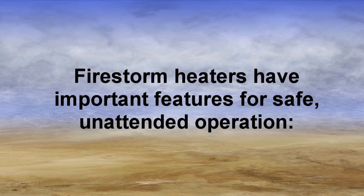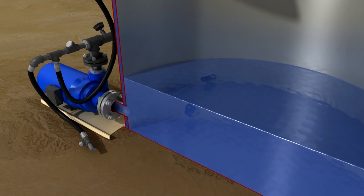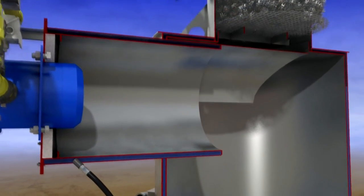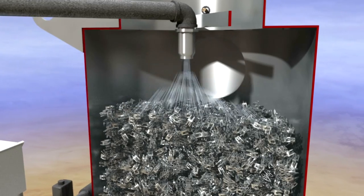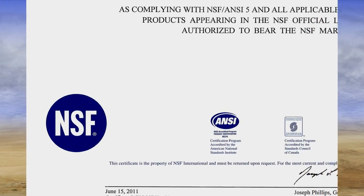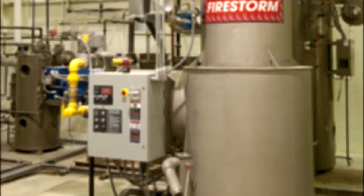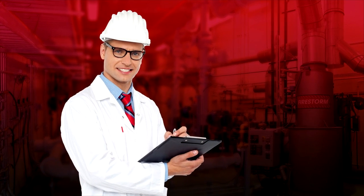Firestorm heaters have important features for safe, unattended operation. The FireEye flame monitor automatically checks the status of all limit devices to ensure critical operating conditions are safe for operation of the burner. Water low level switches prevent the burner from firing unless water is flowing through the heater, preventing the walls from being damaged by overheating. Water high level switches shut off the burner and incoming water when hot water is no longer needed. Certain models are certified for food service in accordance with NSF ANSI Standard 5 — such heaters are gas fired, all parts that contact the water are lead free, and outside inspectors verify that burner gases do not contaminate the water.